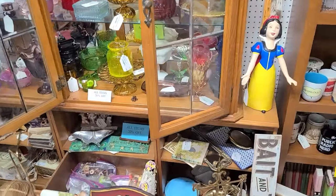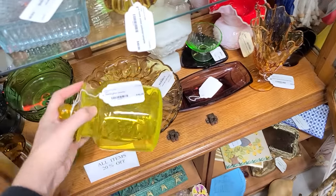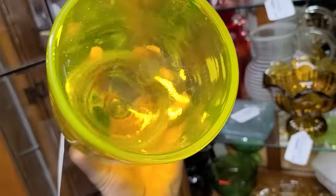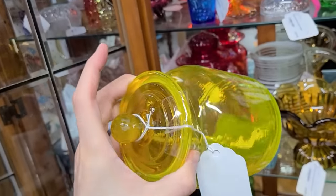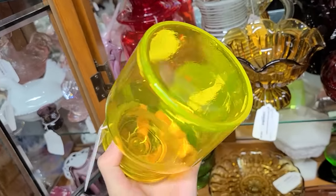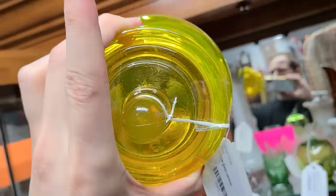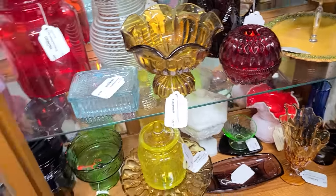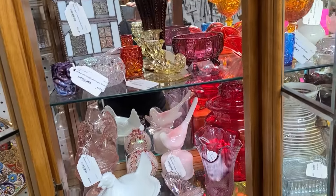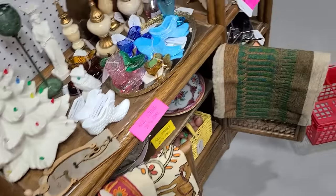They have some nice glassware. I'm noticing this — vaseline, or maybe not. I don't have my black light, but I think it's colored on the exterior because you can see something on the top — might be some color loss. I think it was externally stained. Anyway, that's a lot of great glass.